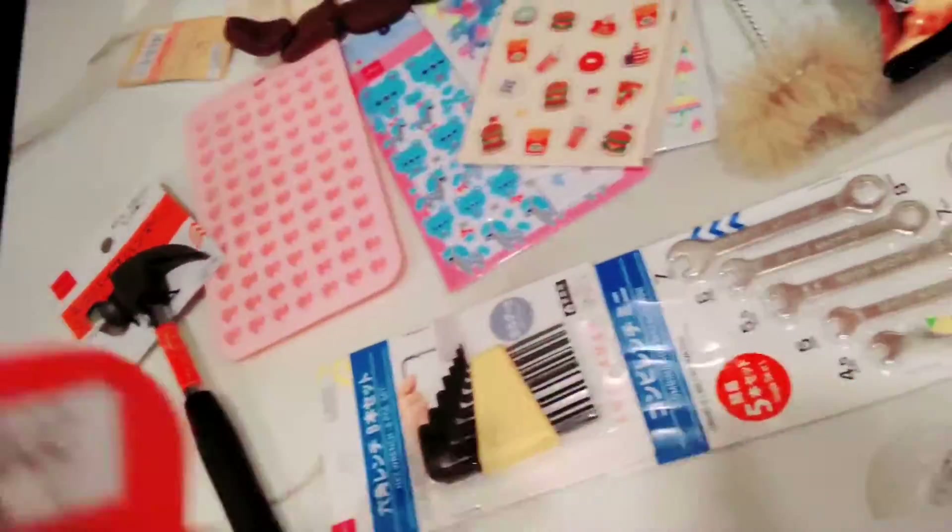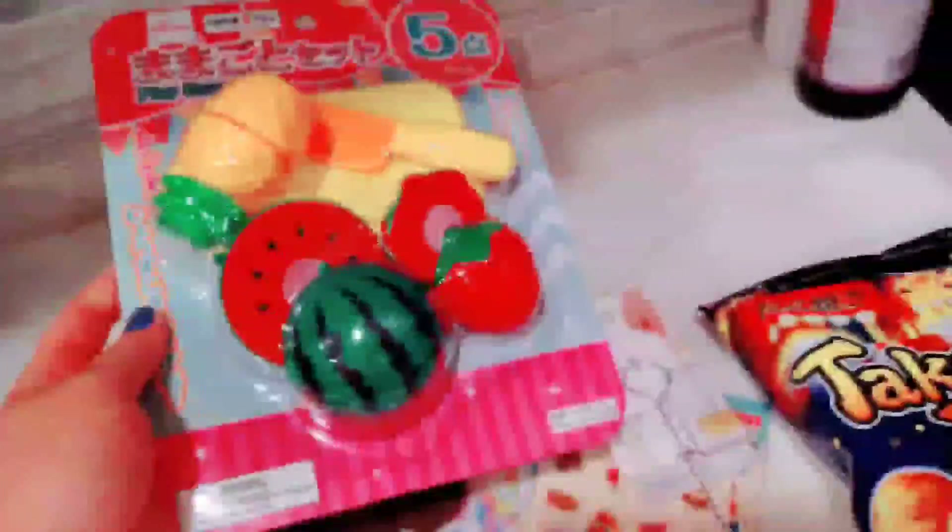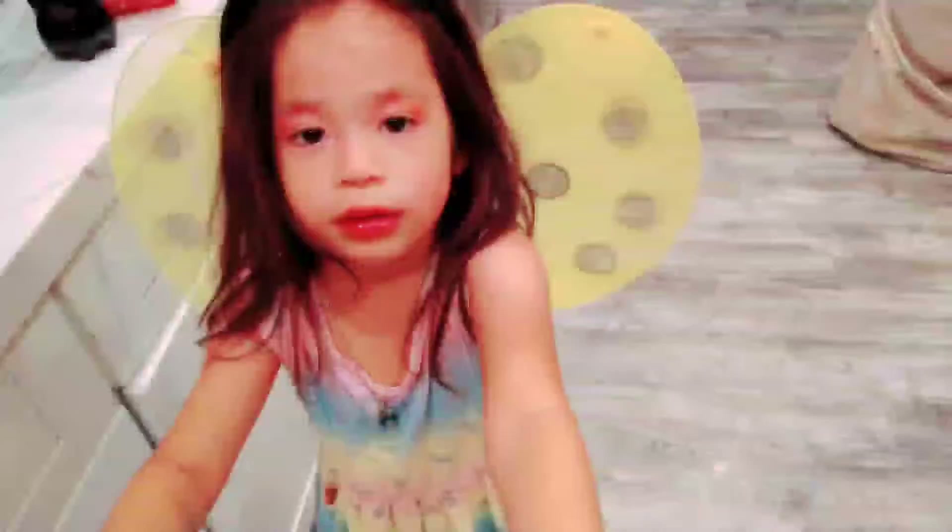My other daughter got this cute little chopping board with little velcro fruits and a knife. She also got those cute little bunny ears!